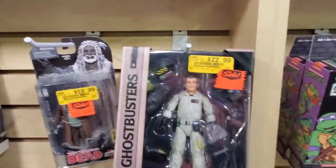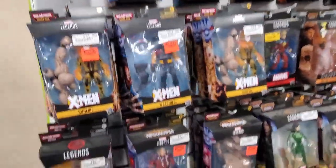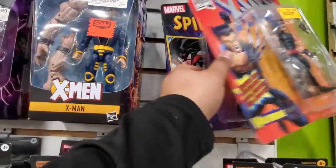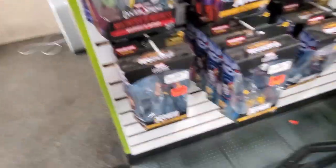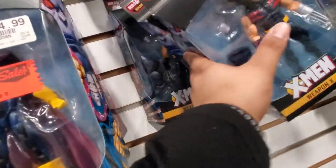Oh Ghostbusters figures - those are nice, I like those. Oh look, more Funko Pops - sports ones, Disney ones, The Black Phone. Here's the Marvel Legends - Eternals. What's this? Spider-Woman, Jessica Drew, Mar-Vell.